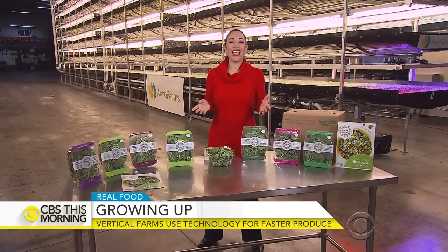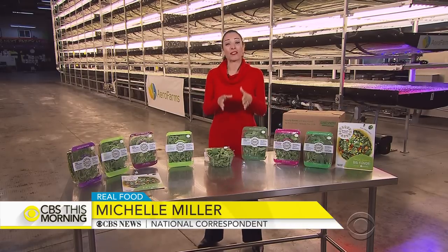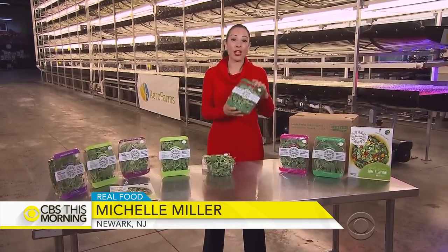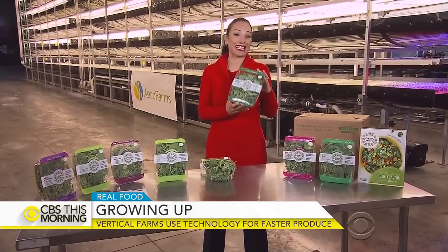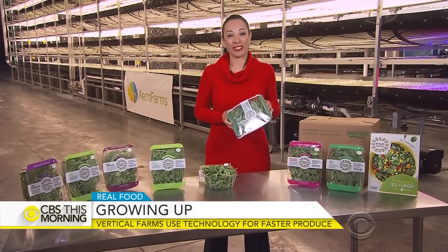AeroFarms has also made a commitment to this community — about 45 percent of its employees are from the Newark area. They even sell these trays for about $3.99 in local supermarkets.